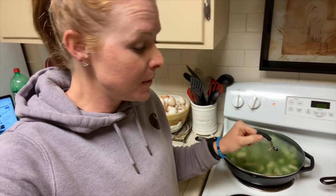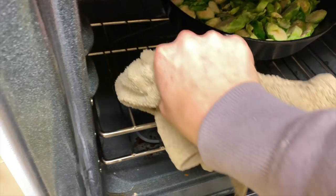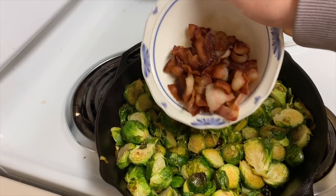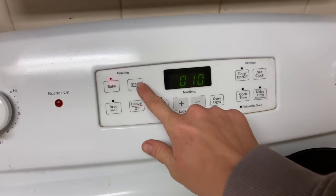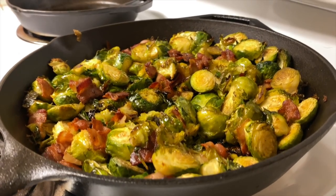This is where the cast iron comes in handy. It's going to sit on the stovetop for about six minutes, then go directly into the oven for about 15 minutes. After those 15 minutes, we're going to mix the bacon back in with the Brussels sprouts, it's going to do a final 10 minutes in the oven, and then we're all done. And voilà — we've got Brussels sprouts and bacon!